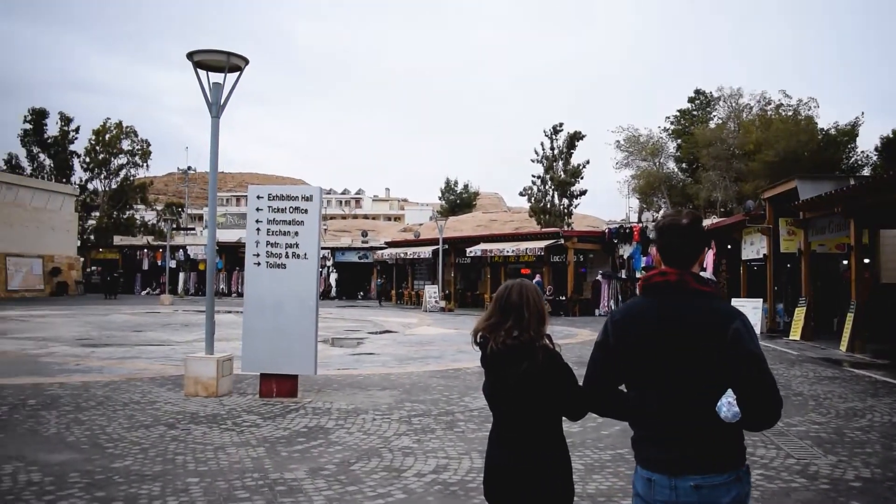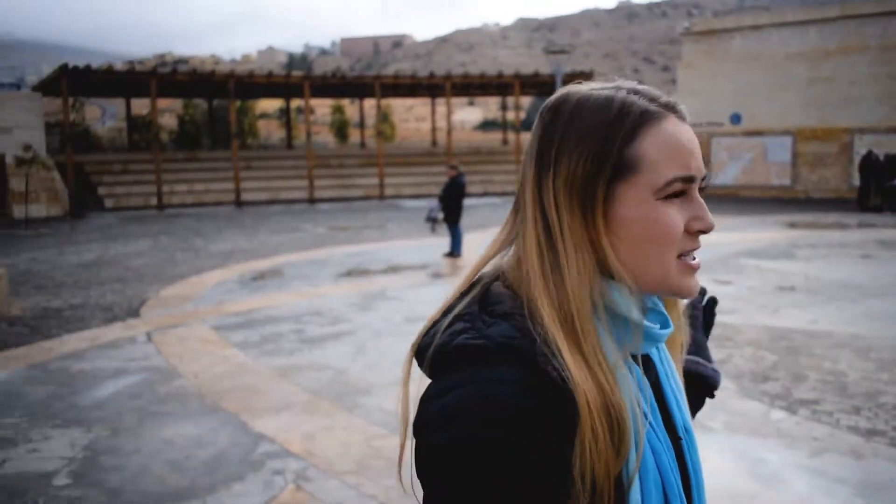Hello! So we're here at the Petra entrance. When you arrive there were some police, there's a security check as you go through, there's bathrooms right here. Bathrooms are fine, just no toilet paper so bring some tissues along. They've got little stores to sell things as soon as you walk through. There's an information desk and there seems to be a museum.